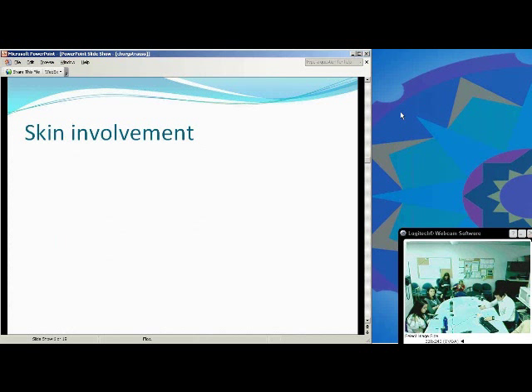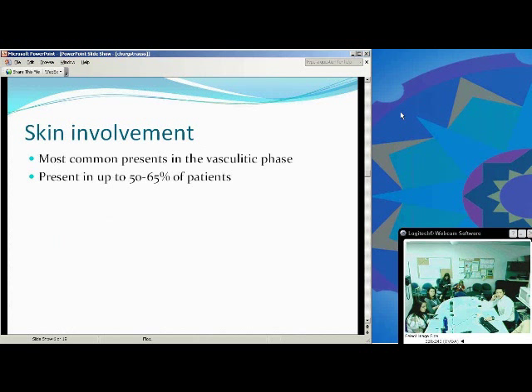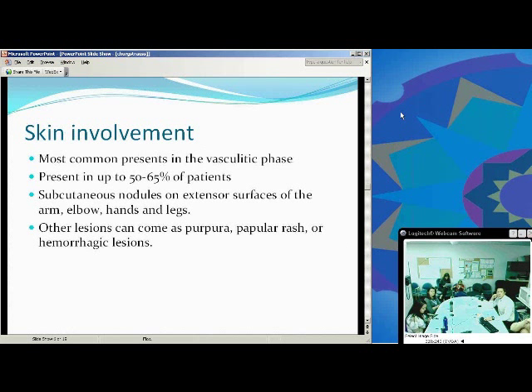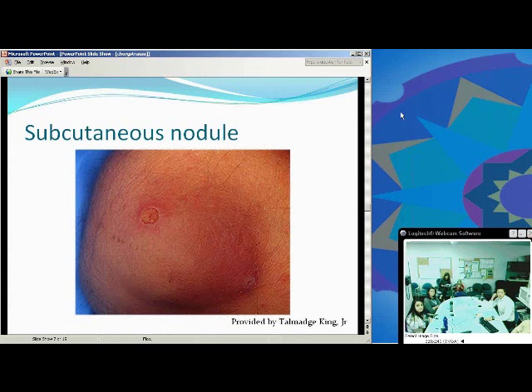With skin involvement, it's most common in the vasculitic phase, presenting in up to 50 to 65 percent of patients. Subcutaneous nodules on the extensor surfaces of the arms and elbows are most commonly seen, but palpable purpura, papular rashes, and hemorrhagic lesions can also be found. This is just an example of the subcutaneous nodule on the extensor aspect of the elbow.